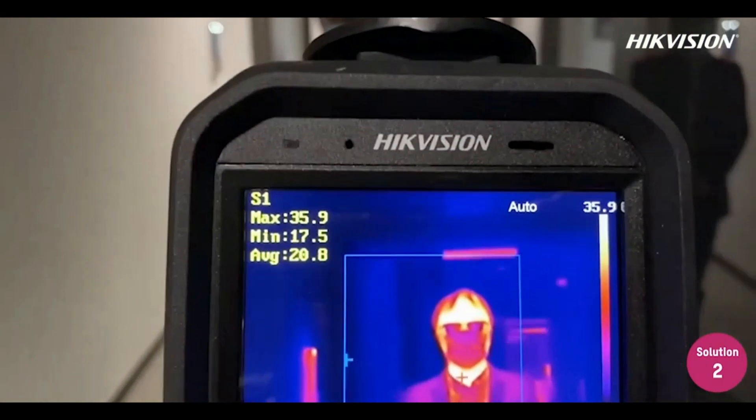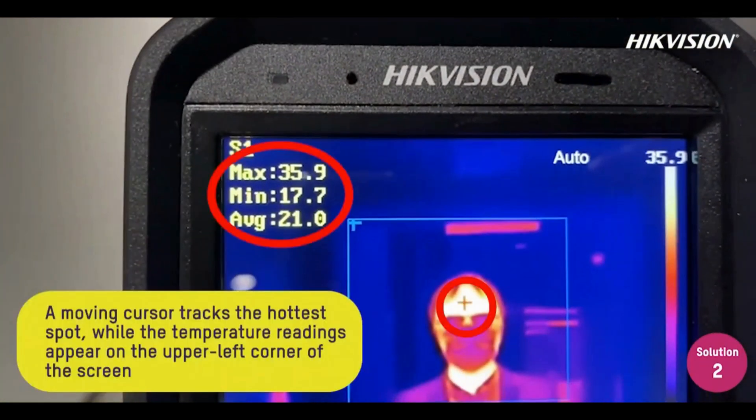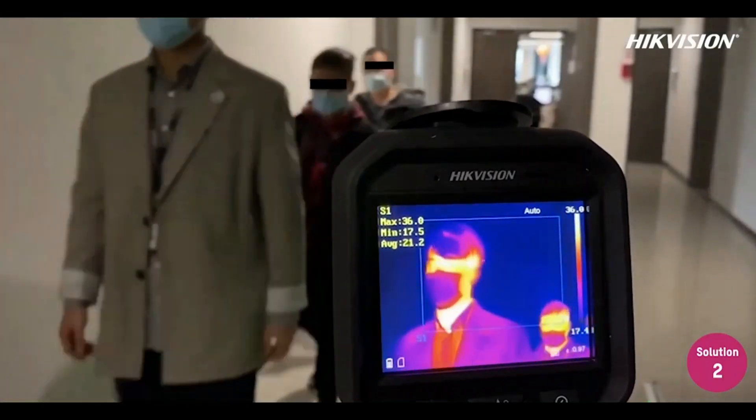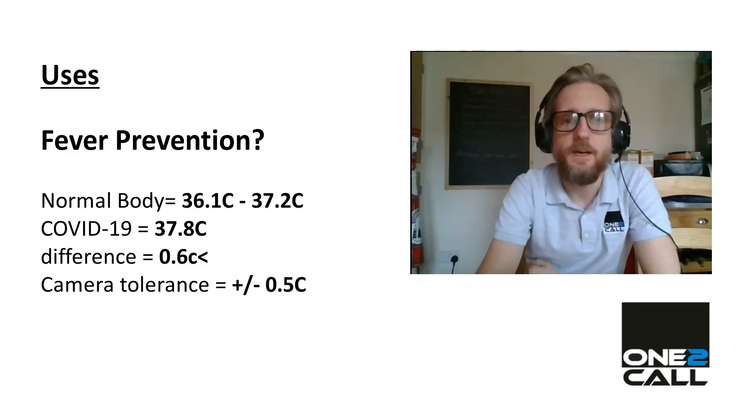So what kind of uses? Hikvision are promoting these cameras as fever detection units, clearly aimed at COVID-19 prevention. But can they actually help? The average adult body temperature is between 36.1 and 37.2 degrees Celsius, and the COVID-19 guidance says that you should isolate yourself if you've got a persistent temperature of above 37.8 degrees or higher — so a 0.6 degree difference.